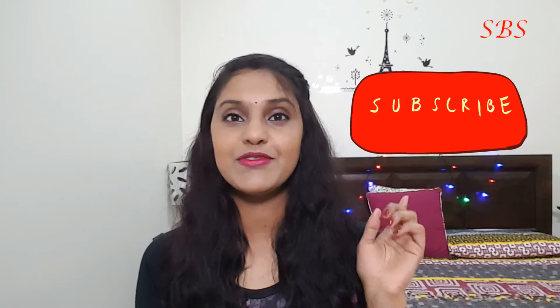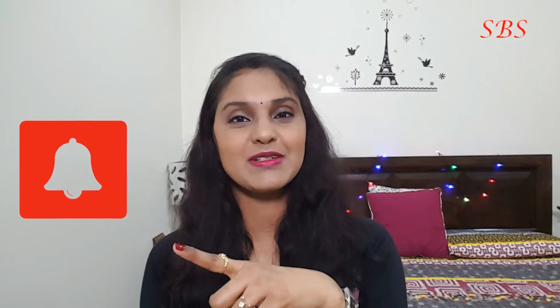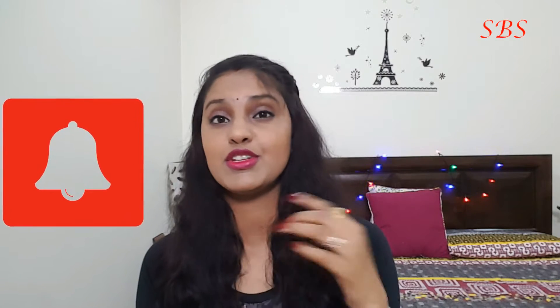Hey everyone, this is Magda and welcome back to my channel. If you're new to this channel, don't forget to hit that subscribe button because it's free, and then don't forget to hit that bell icon so that you will be notified whenever I upload a new video. I am back with yet another haul, and this time it's The Body Shop.